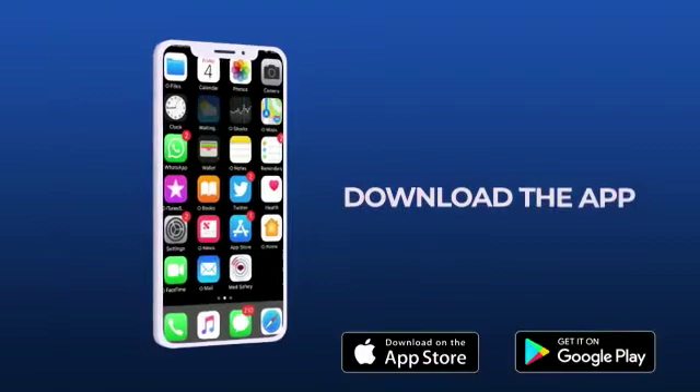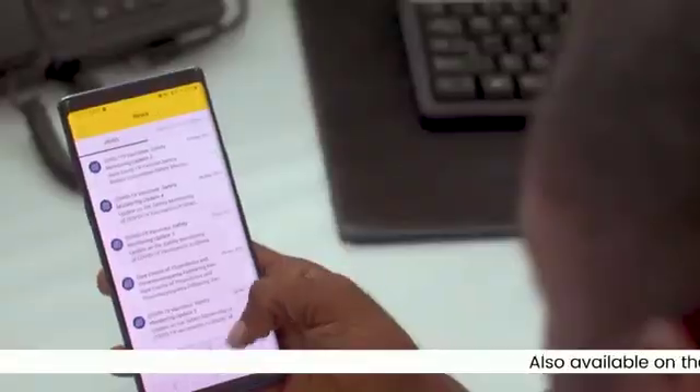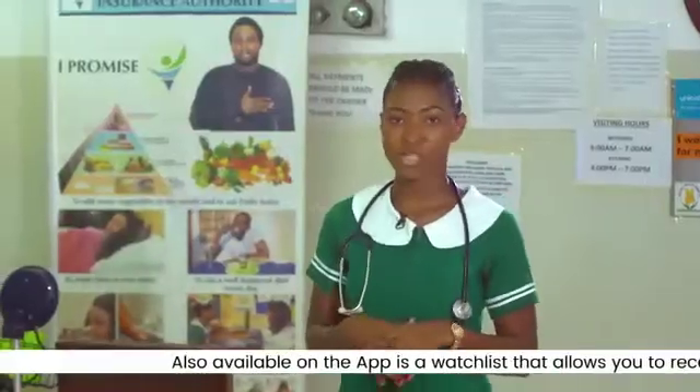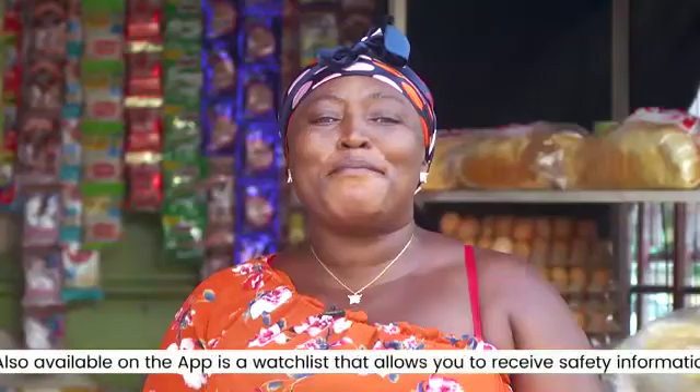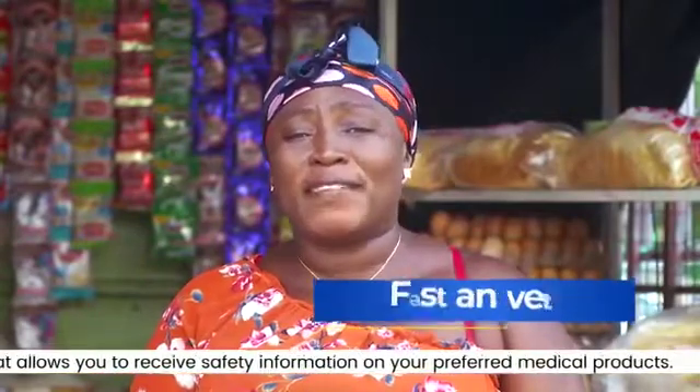Just download the app from your App Store or Google Play Store and you're good to go. With the Med Safety App, it's convenient reporting and receiving reports about adverse effects of medicines and vaccines — fast and convenient for reporting adverse effects of drugs and medications.